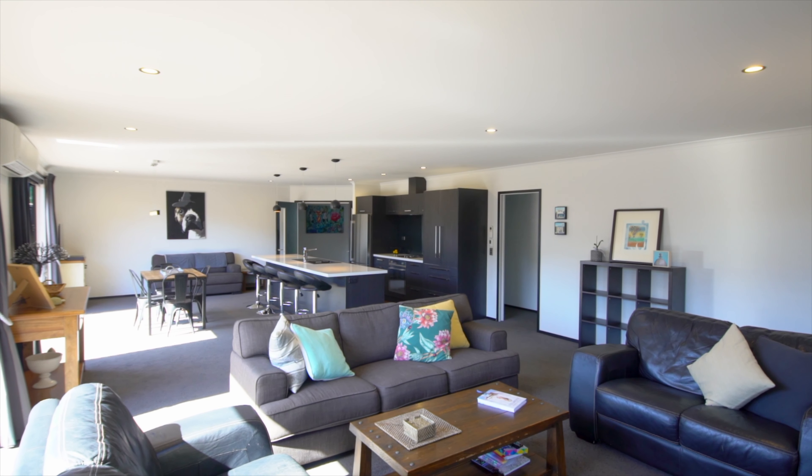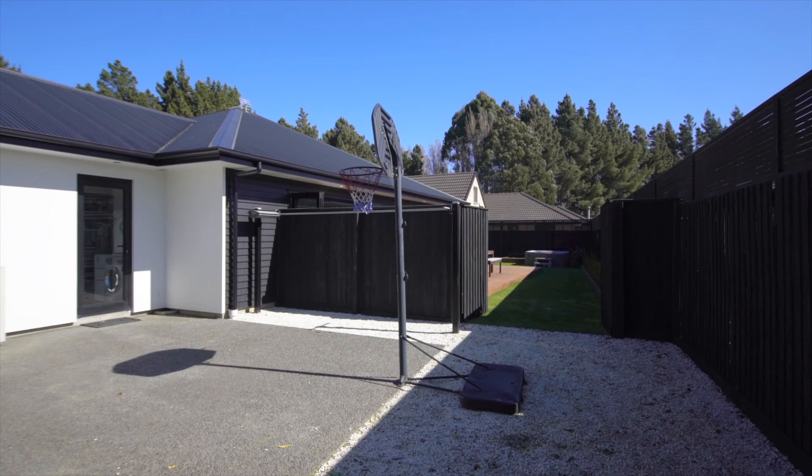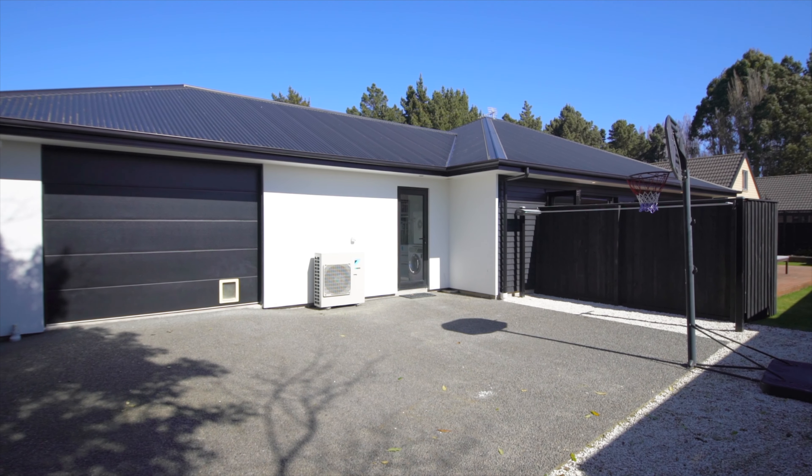This beautiful property was built in 2015 with quality and space, offering great open plan living and dining with four bedrooms and a master ensuite. Amazing indoor-outdoor flow with an island bench top. Fully fenced section just over 700 square meters. My personal favorite about this property is the drive-thru garage.